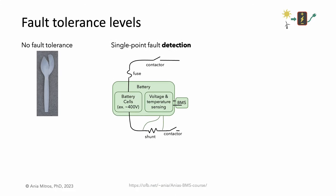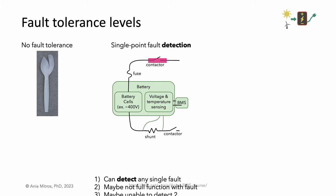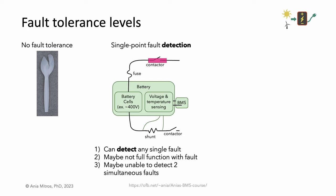Many large battery systems have single point fault detection. This means that if any single point fault occurs, the system can detect it, but not necessarily continue operation. For example, if a contactor fuse is closed and is no longer able to open, a BMS should detect the fault. However, there probably is no redundant contactor, so with this fault, we should stop operating the product until it is repaired.